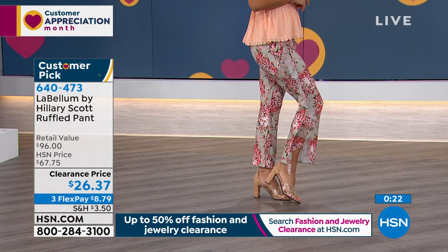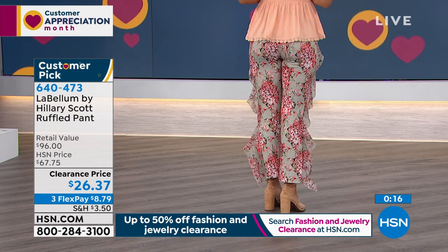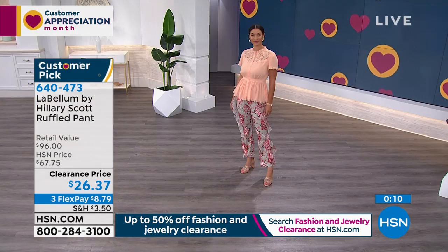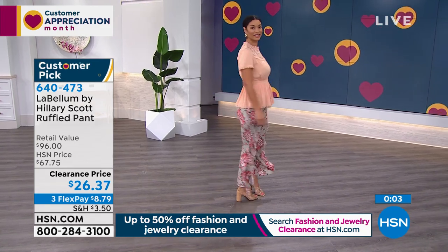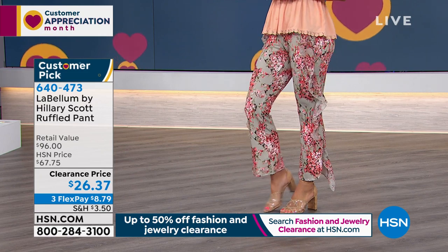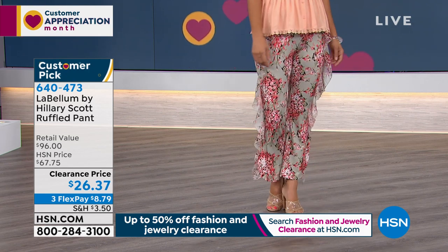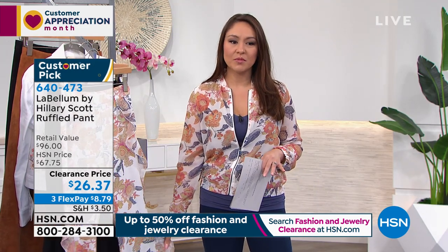They're gorgeous but you can also just wear these anywhere — traveling, to church if you want something a little more dressy. When I say a little dressed up but super comfortable, they feel so nice and silky with the print and the ruffle. It's not too much, just enough. Somebody will absolutely give you a compliment — that's why people came back and made this a customer pick when it was almost $68. Now you're able to get these for under $27. Item number 640473.